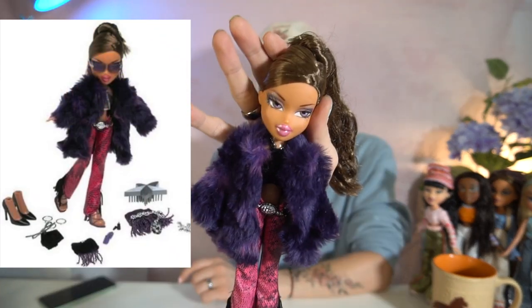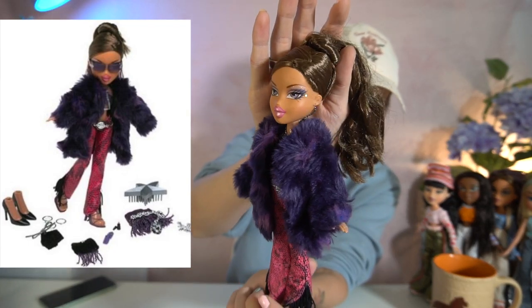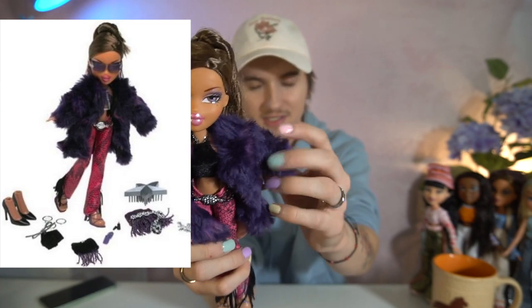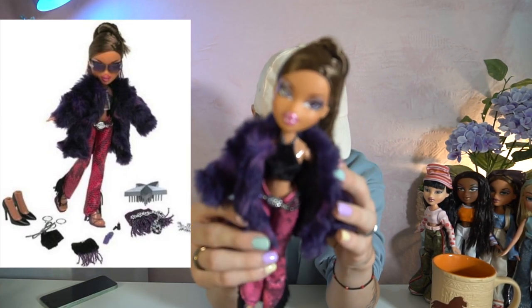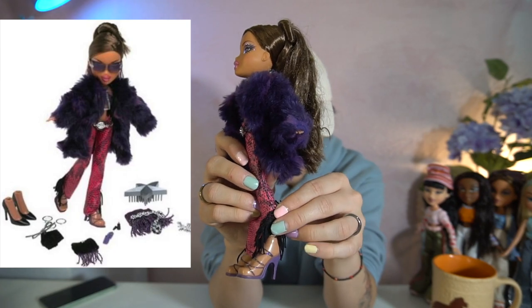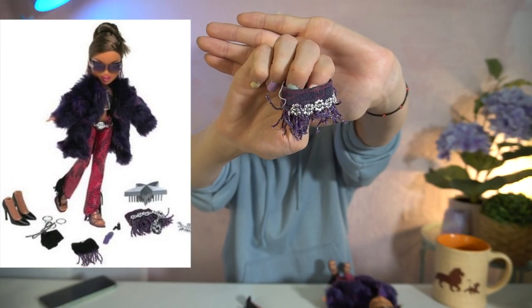Next we have one of my favorites — Fabulous Bratz Yasmin! She is so pretty. She has this really luscious fur coat in purple, a little black velvet halter top, and these kind of snake print pants with fringe on the bottom, and her strappy purple heels which are really pretty. We do have pieces from her second outfit too — this little skirt and one heel from the second outfit, which is unfortunate but that's fine.